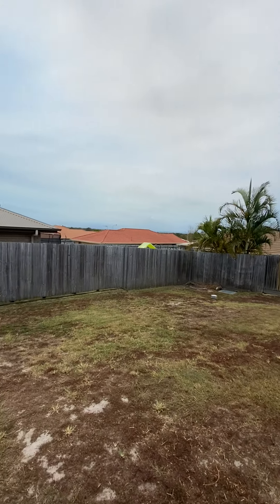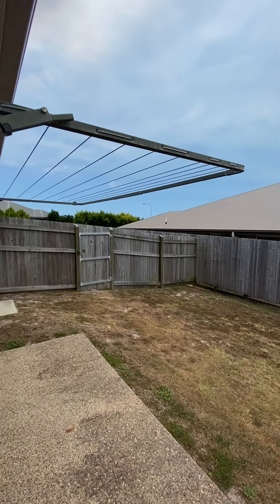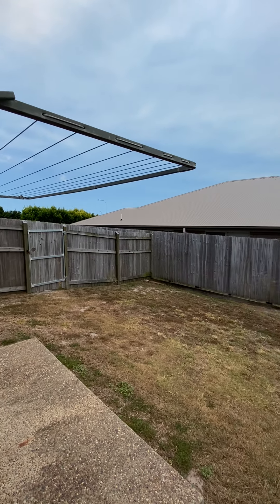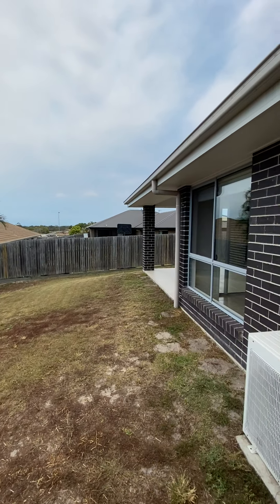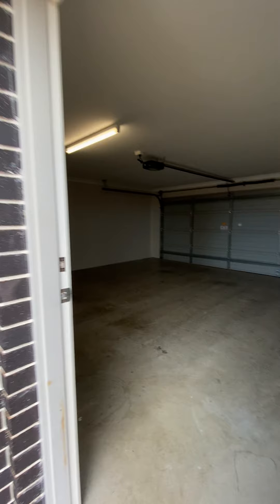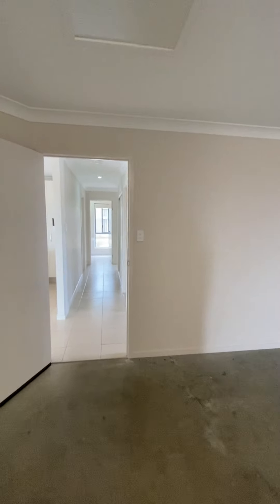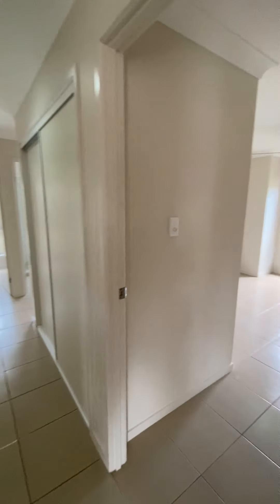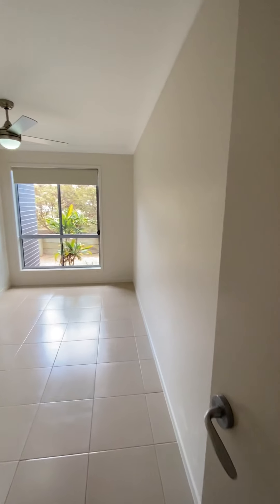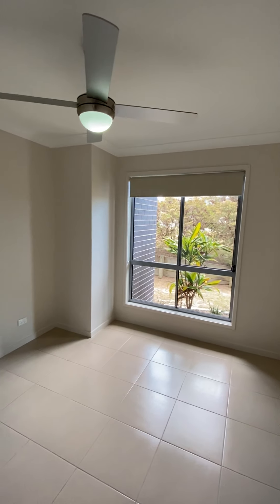Decent sized yard. Bedroom 2 is 2.8 metres by 2.8 metres. It does have a ceiling fan and a built-in wardrobe.